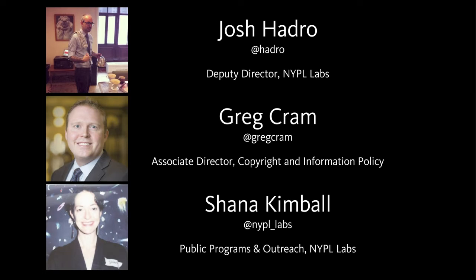Let me introduce our speakers. I'm Shana Kimball, manager of public programs and outreach at NYPL Labs, and co-led this project to release our public domain items with Josh. This is Greg Cram, associate director of copyright and information policy at the New York Public Library. And Josh Hedra, the deputy director of labs and my co-conspirator in this project.